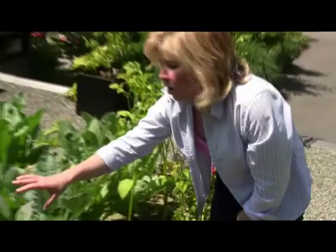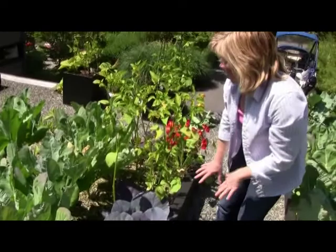Other vegetables that aphids like are of course the cauliflower. So far we're lucky, we've got nothing here.